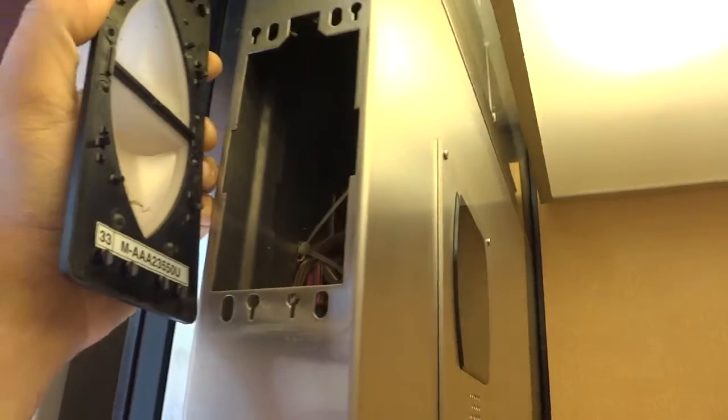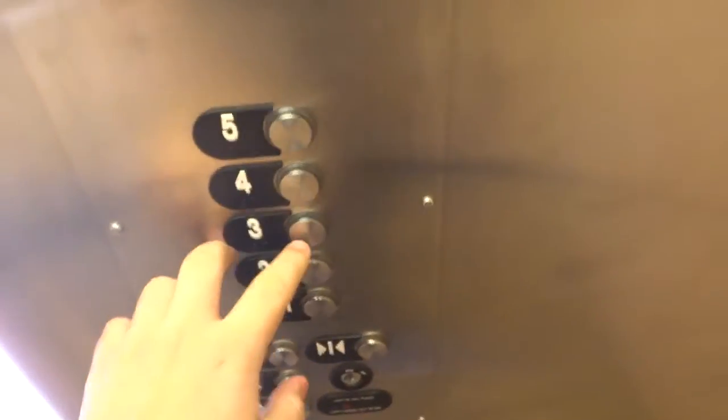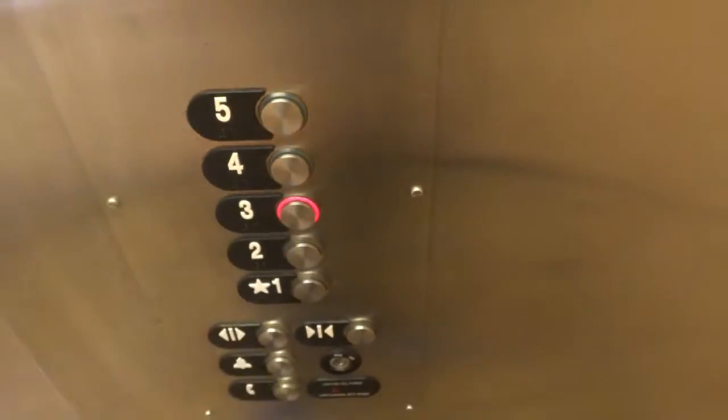Does this even have any guts in it? Oh no, it doesn't. How surprising. Alright, let's just see what's on three — it's gonna be the same thing. Just your basic Otis elevator.